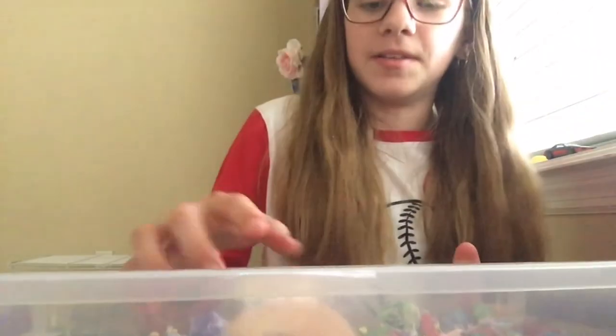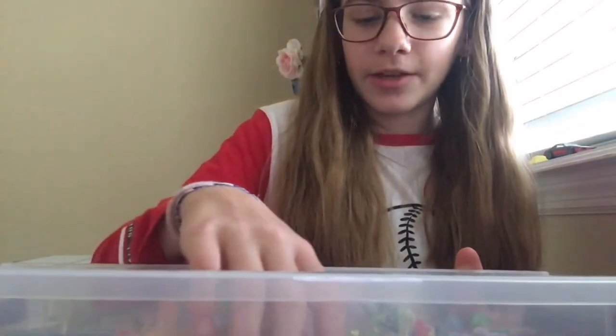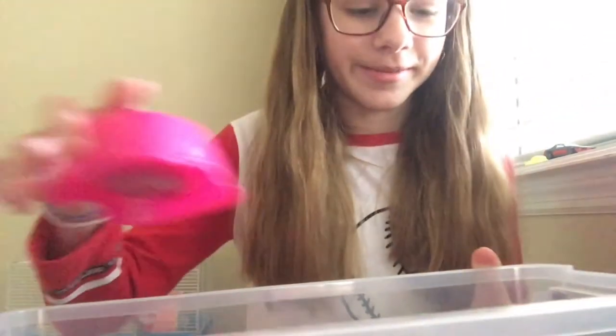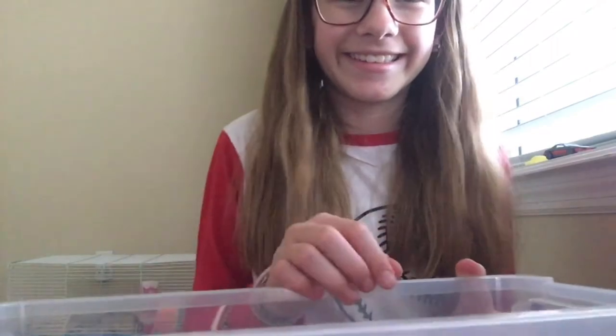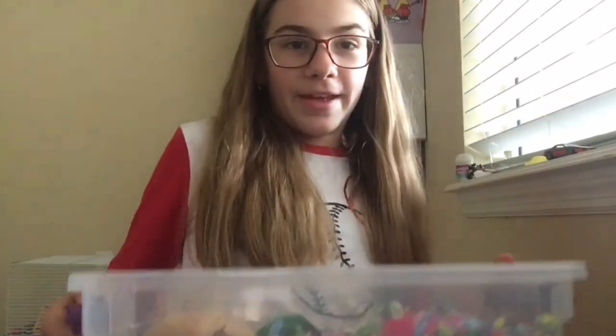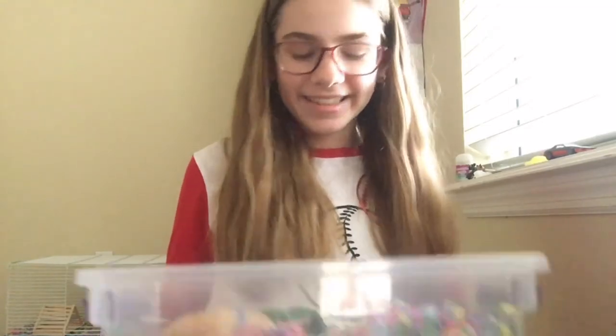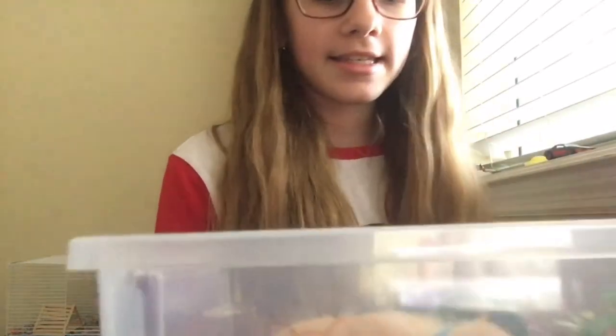I did not wake her up to do this — she was already awake and she was by her food bowl eating her food. Then when I opened the cage door she looked at me. So I'm gonna put Daisy back so she can sleep. Daisy's gonna just say goodbye.